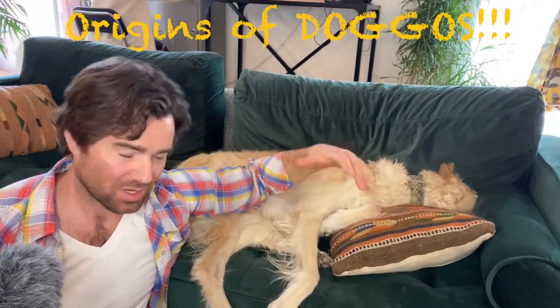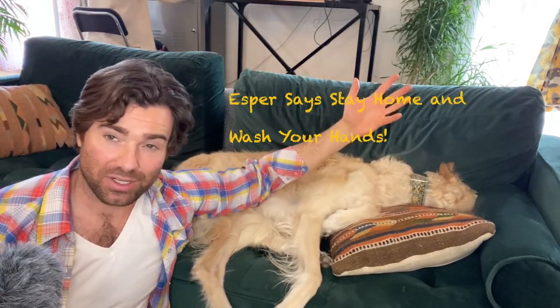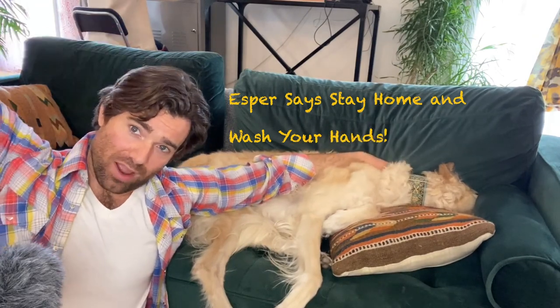Hey everyone, welcome to another episode of Origins of Doggos. I am joined as always by my big fluffy Borzoi co-host who is burying her head on the couch right now, as we go through every species of dog A through Z through the AKC recognized breeds from a historical perspective. We are also in quarantine lockdown here in Los Angeles, so I am joined by my wife and beautiful assistant in the back. She helps me do all the research for this project, so kudos to her for sticking with me as we have some like 190 more breeds or so to go.